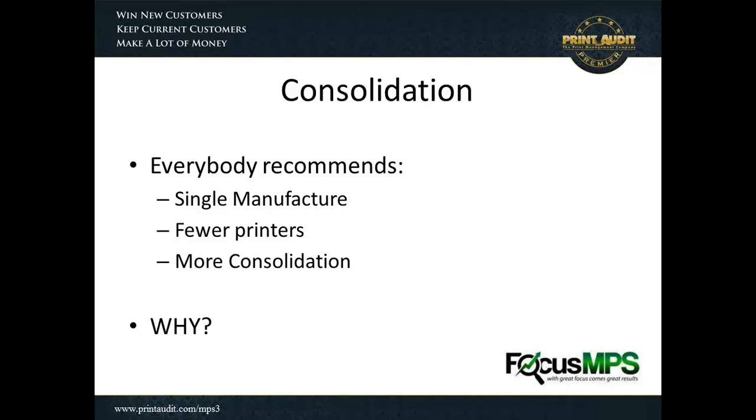Some of the things that we look at is how do we save customers money. The typical model is to go in with an assessment and recommend some consolidation of their environment — single manufacturer to streamline who they're working with, fewer printers for easier management of the environment, and more consolidation to make sure they're getting more use out of the devices and increasing utilization. That sounds like a very common story — that's what we tell the customer.